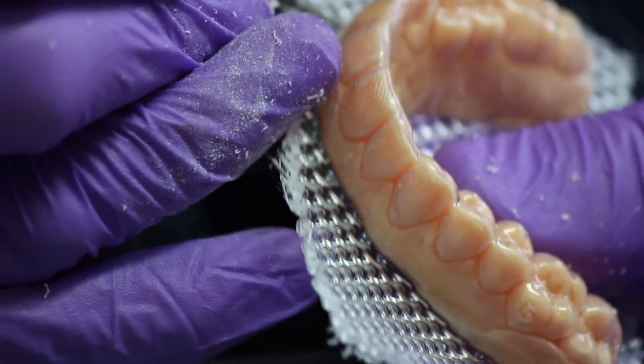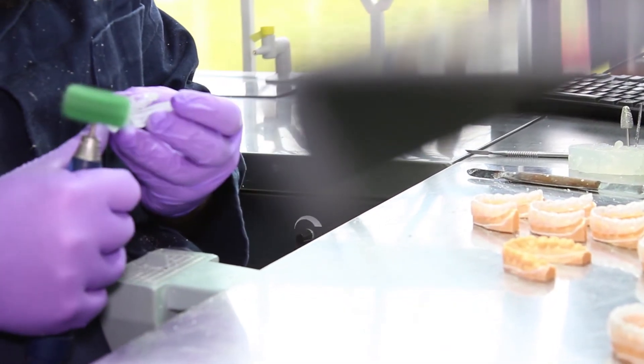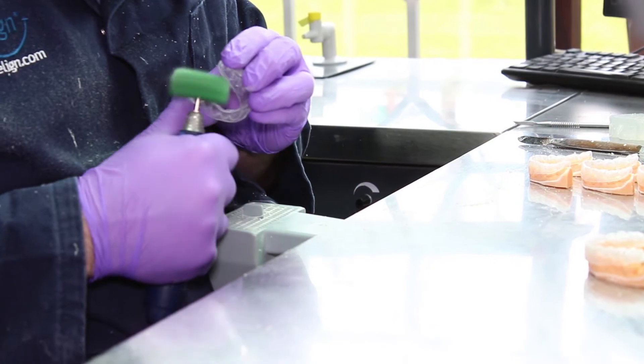Uniquely, SmileLine introduces pre-aligners. These passive fit splints are designed for you to check the aligner fit and give your patient the opportunity to experience the feeling of the aligners before they commit to the full cost of the treatment.